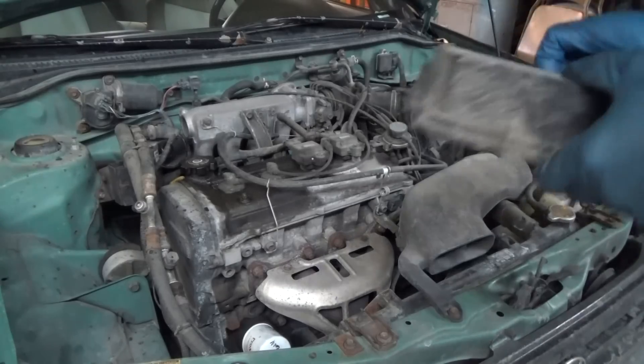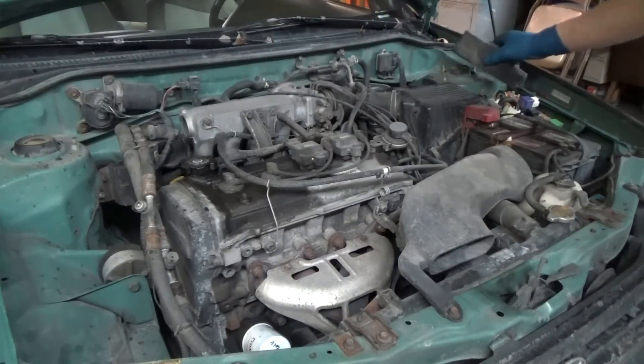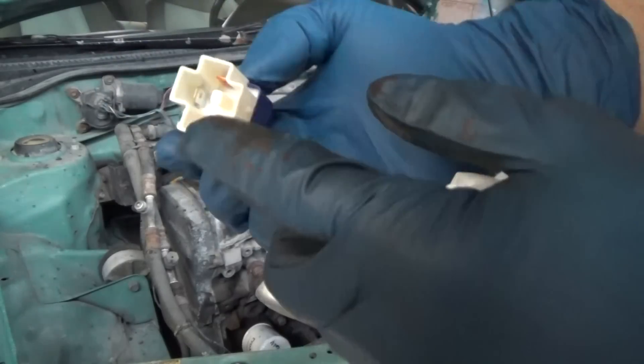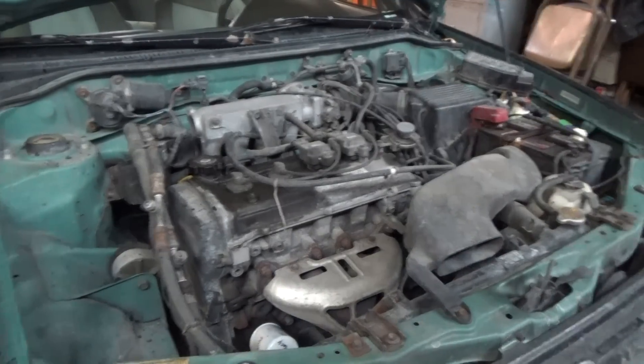If you look on the fuse block, you can see it's got an indicator for the starter motor where the relay is. So what I've done is I've pulled that out, and in place of the relay that looks like this, I've got a little jumper switch between these two. I've got the key in the on position, and we're going to see what blow-by looks like here.